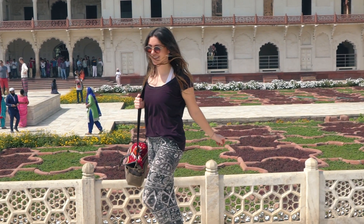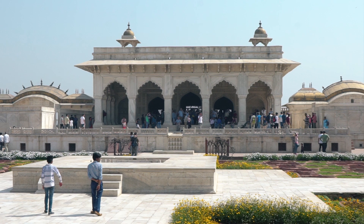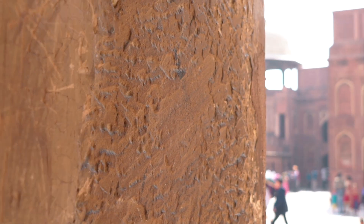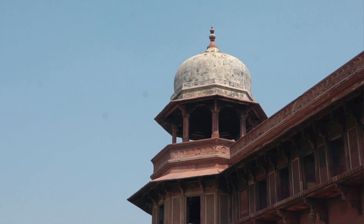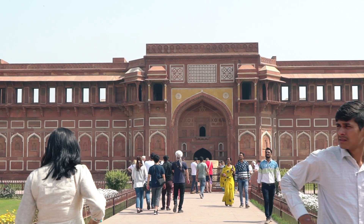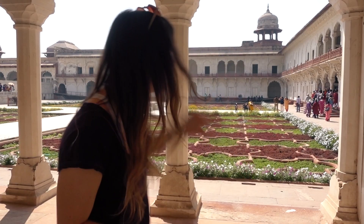We are at our first stop in Agra — this is the Agra Fort. It is a huge fort, the largest in India, and it was built in the Mughal period. If you look around you'll see it's made up of red sandstone and white marble. There are so many cool gardens and architecture. This place is huge, and it is really hot today — way hotter than Delhi. Pretty toasty, but it's beautiful.